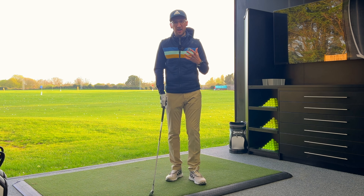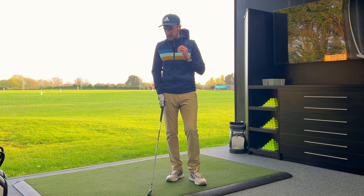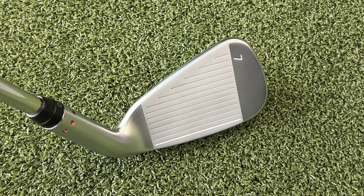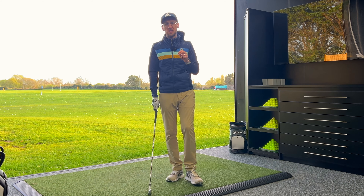The key technology this year is the new face technology that Ping have installed. I'll read this from the iPad to make sure I get the wording right. Ping say they've employed a hyper 17-4 stainless steel heat-treated face, which has allowed them to thin it and optimize its overall structure to increase flexing and help lower the CG, delivering higher launching shots with ball speed gains and approximately five more yards of distance — all claims we'll put to the test.